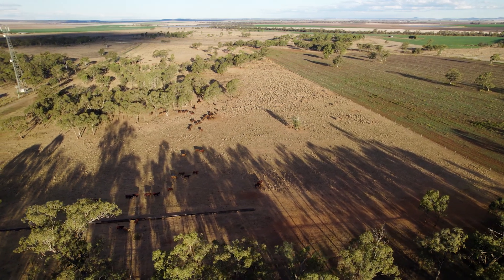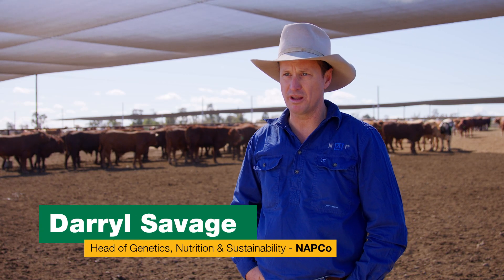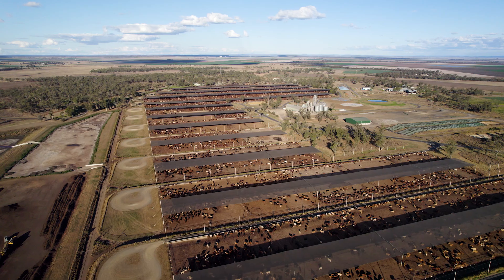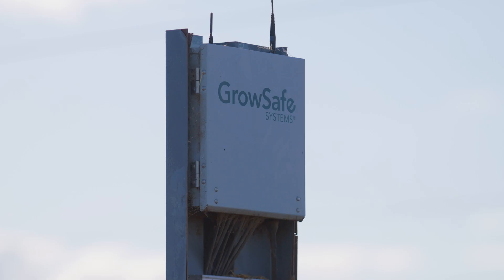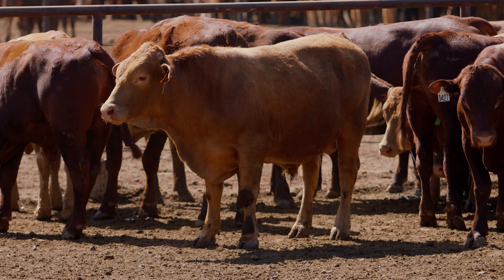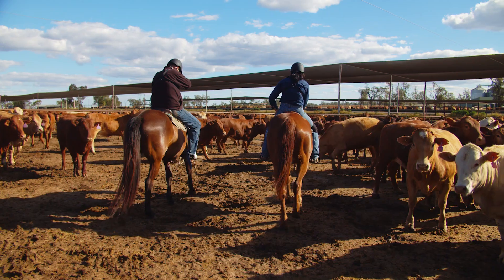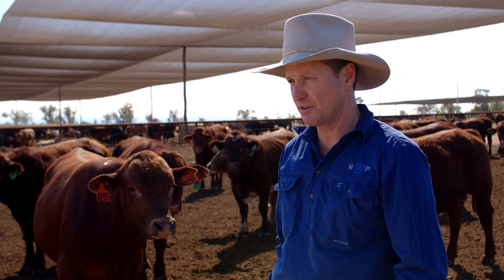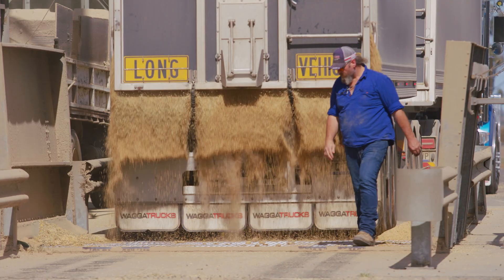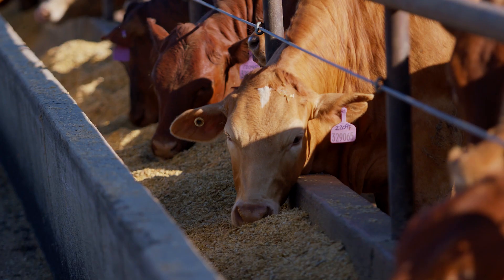We have 200,000 head of cattle spread across 6.1 million hectares. In our mission to become more environmentally friendly, one of the things we just have to do is reduce the amount of carbon emissions — reduce the methane emissions. For a number of years now, we've been recording our carbon footprint right across the company, and we've learned that 80% of our carbon footprint actually comes from our cattle. We've made great inroads already through a range of different initiatives, including our breeding program, halving our emissions intensity. But the next big step, we think, is going to be through feed additives like Bovaer.